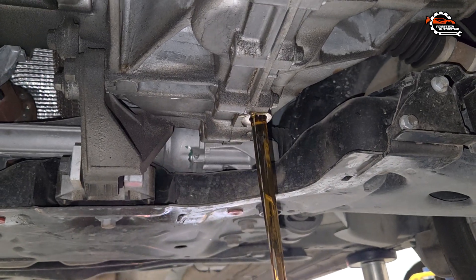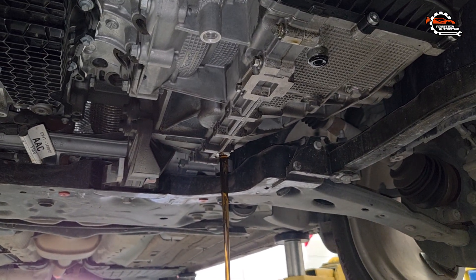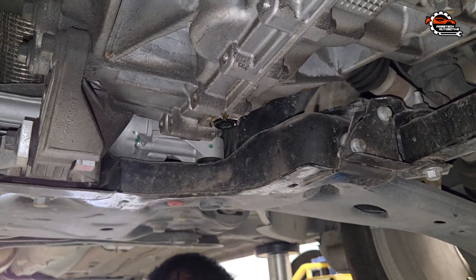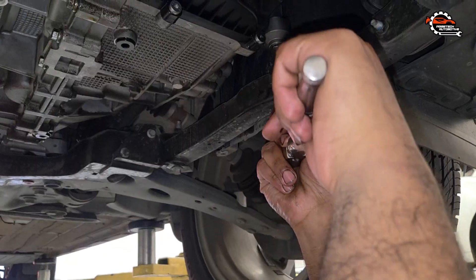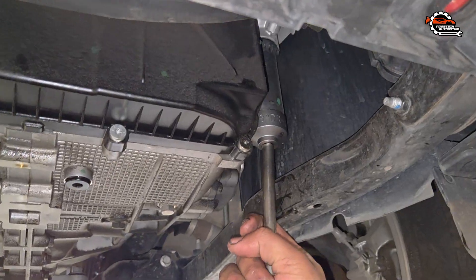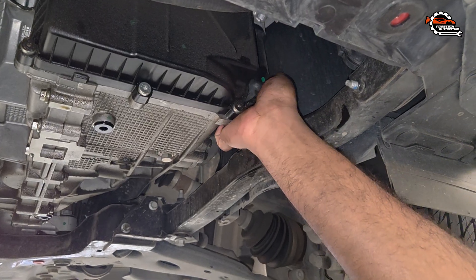Here's a brief explanation of why you need regular transmission fluid changes. Regular transmission service is crucial for several reasons. First, it prevents overheating and premature wear — transmission fluid breaks down over time, losing its ability to lubricate, clean, and cool the internal components. This can lead to overheating and premature wear, especially in high-mileage vehicles. Second, fresh fluid and a clean filter allow the transmission to shift more smoothly and respond quicker. Old or contaminated fluid can cause rough shifting, slipping, or delayed engagement.